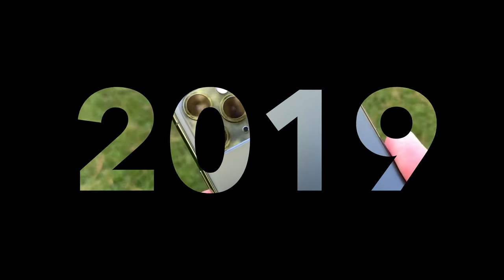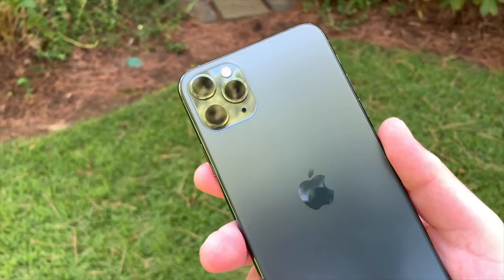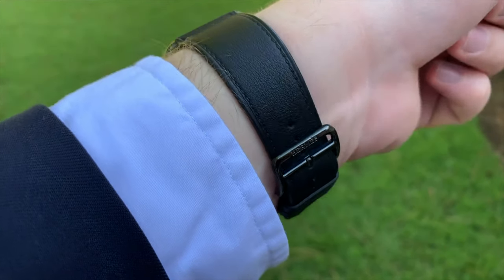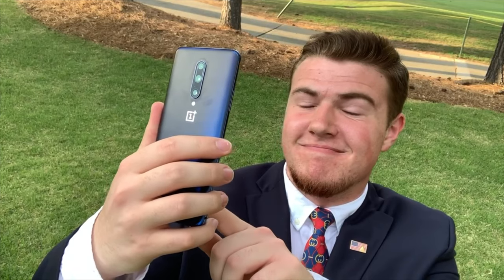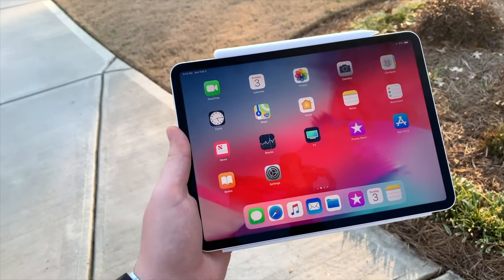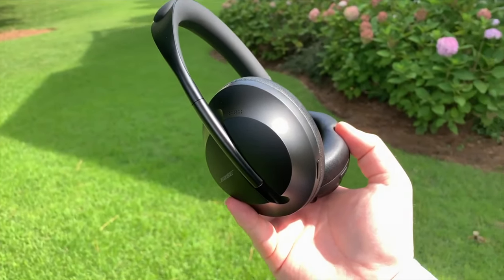This is the iPhone 11 Pro Max, and the brand new color: Midnight Green. Excuse me if I pronounce it wrong, but this is the Apple Watch Series 5 Hermès. The OnePlus 7 Pro. The Samsung Galaxy S10. Apple's brand new 11-inch iPad Pro. Brand spanking new Bose noise-canceling headphones 700.